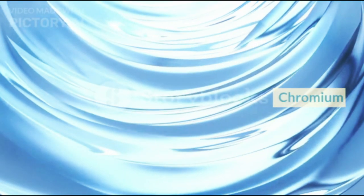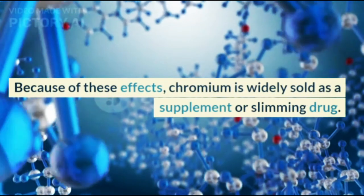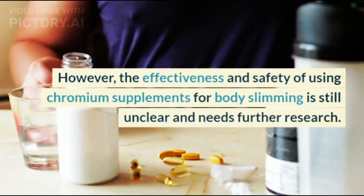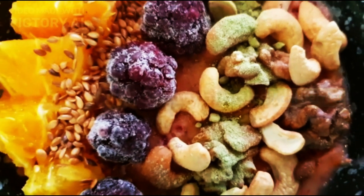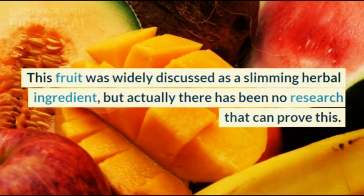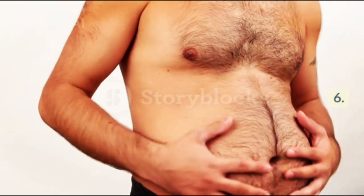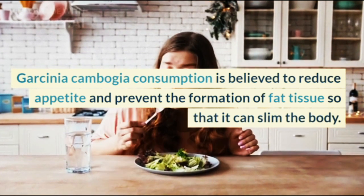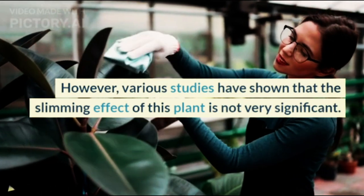Fourth, chromium. This compound can increase the body's metabolism, so it is believed to aid weight loss. Because of these effects, chromium is widely sold as a supplement or slimming drug. However, the effectiveness and safety of using chromium supplements for body slimming is still unclear and needs further research. Fifth, acai berries. Various products containing acai berries are believed to help you lose weight, but actually there has been no research that can prove this. Sixth, Garcinia cambogia. Garcinia cambogia consumption is believed to reduce appetite and prevent the formation of fat tissue, but various studies have shown that the slimming effect of this plant is not very significant.